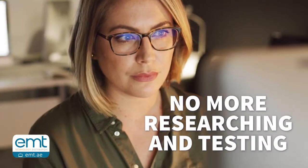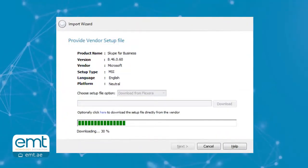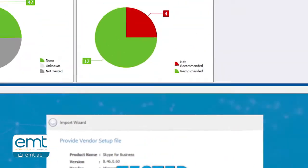No more need to spend hours researching and testing vendor setups. Just select a product and download it. You get tested, version-validated command line parameters directly within Admin Studio.